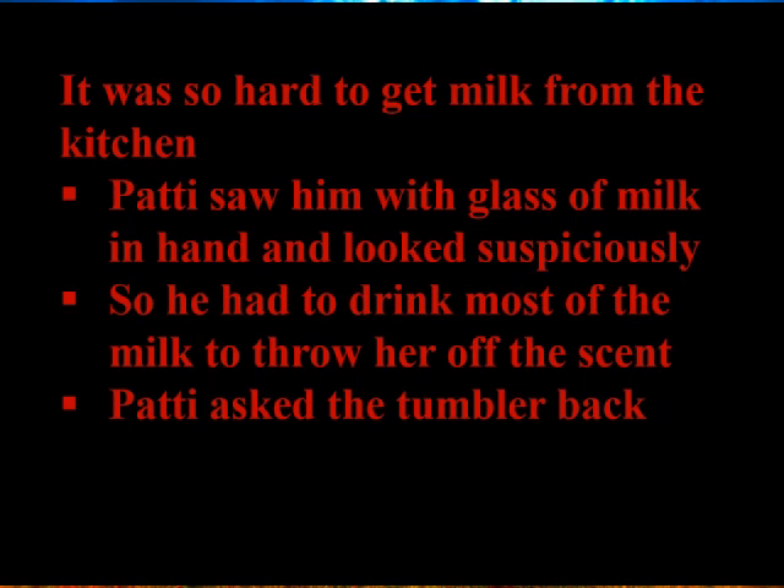Patti asked for the tumbler back, being quite clever. She told Ravi to drink all the milk and then return the tumbler. With only a little milk left, Ravi said he would clean the tumbler himself, rushed outside, and poured the remaining milk into a half coconut shell for the kitten. He was explaining all these struggles to Mridu and Meena.